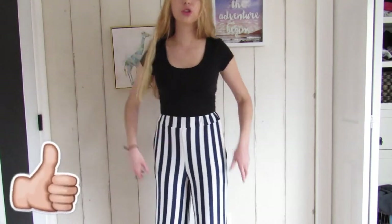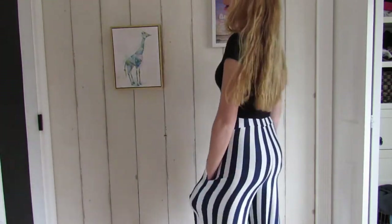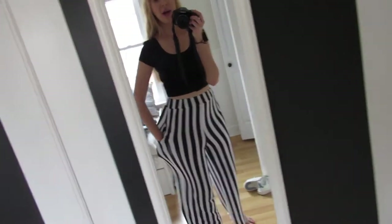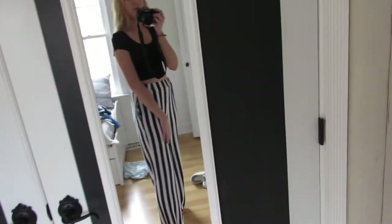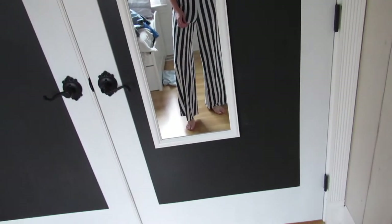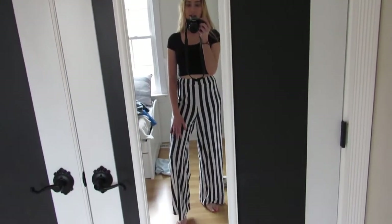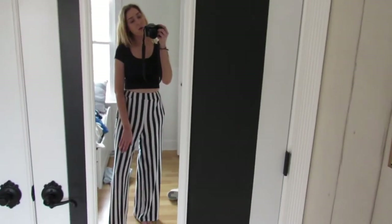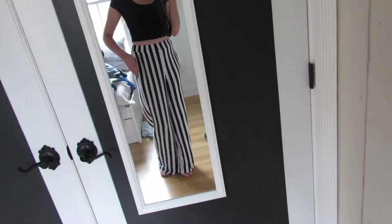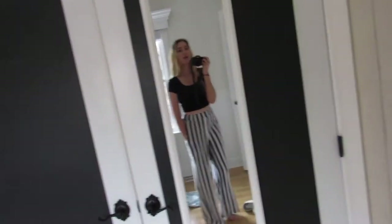I love these pants — they're high-waisted, super stretchy and comfortable, and they have pockets! They're really not see-through like some reviews said. I was worried they might not be long enough, but they're definitely long enough and I'm 5'8", so if you're that height these should be good. I really like the fit — I don't have any pants like this.